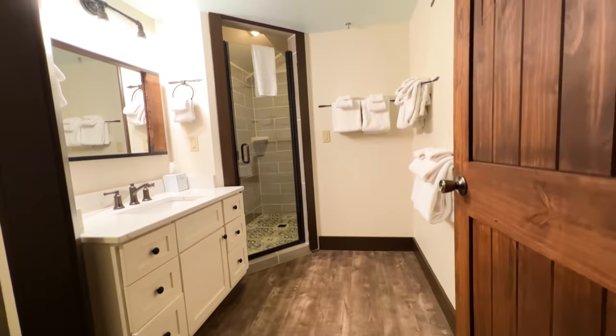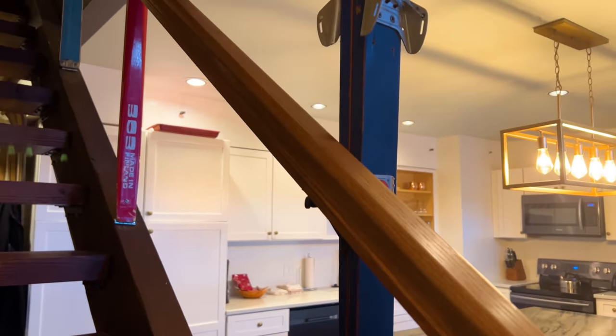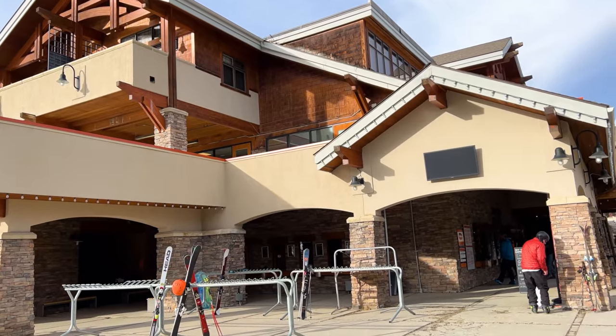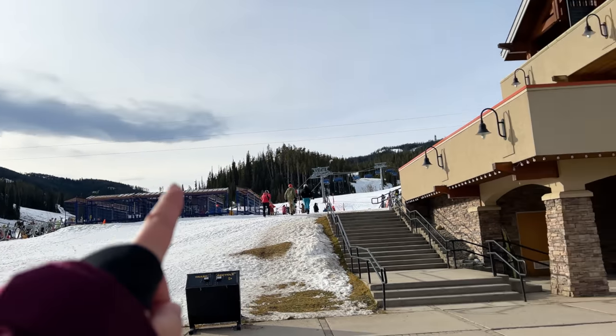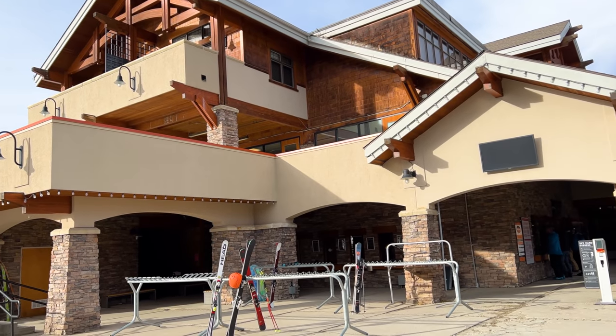Before we get into the skiing, let me show you our accommodations. We stayed in condo 8512 at Snowcrest Lodge, which undoubtedly has one of the best locations in all of Big Sky. This building right here is where you can get rentals and the ski school is here too. And talk about an amazing location — the lift is right there, and our condo is right up on the third floor. Couldn't be closer.